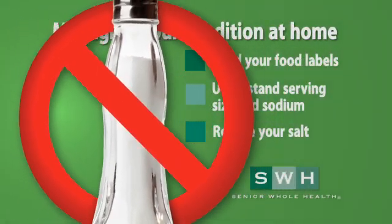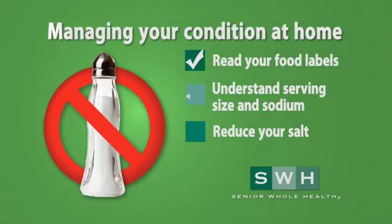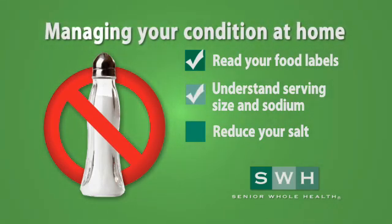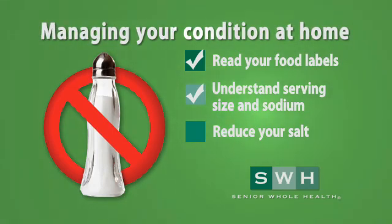When you have congestive heart failure, reading and understanding your food labels and ingredients is very important. Pay attention to your serving sizes and sodium. For example, if a serving size is one cup but you have two cups, remember that would double the sodium as well.